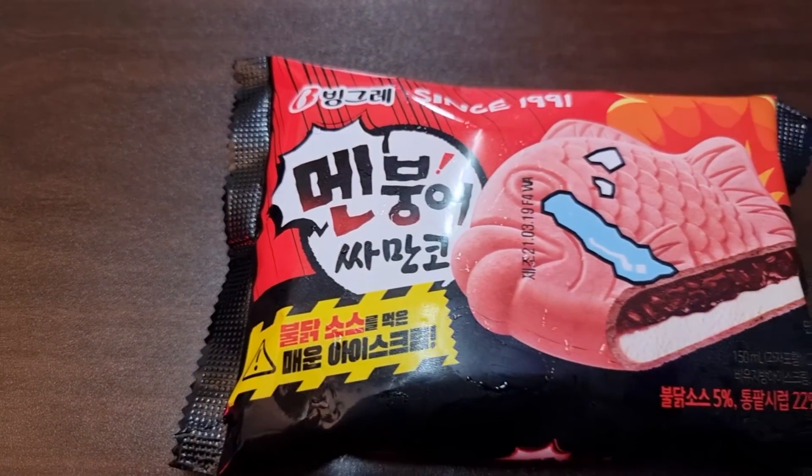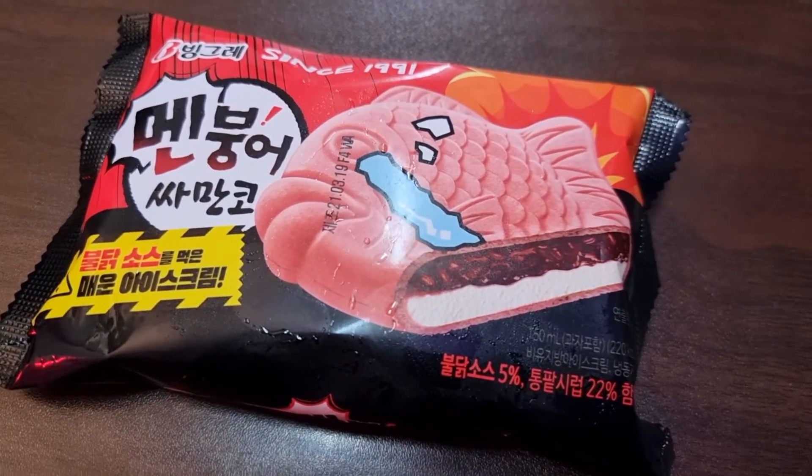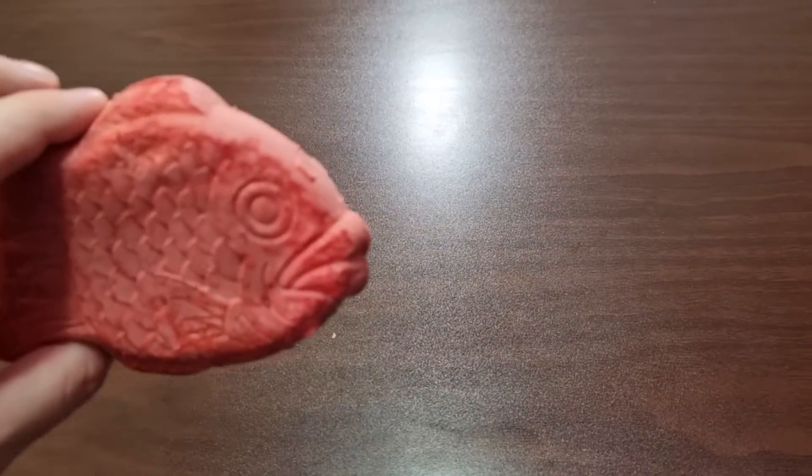So next up, this one is apparently a social media sensation these days. This is Mein Bongo — it's a really crazy spicy food. So this is in the shape of a fish. Inside is vanilla ice cream and red bean sauce, and then it has bull duck sauce — which is the same sauce that you can get in the fire chicken noodles. Yeah, that's the world's spiciest ramen sauce. It's in here guys. This one's super cute, it's a big pink fish. On the package though, the fish is crying.